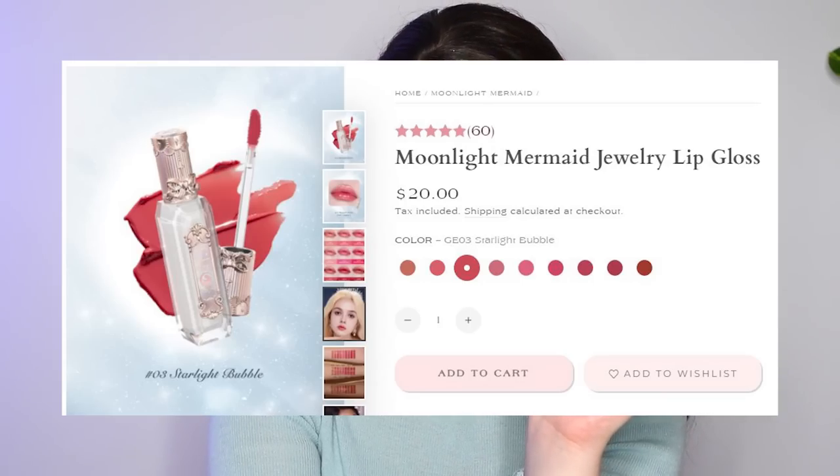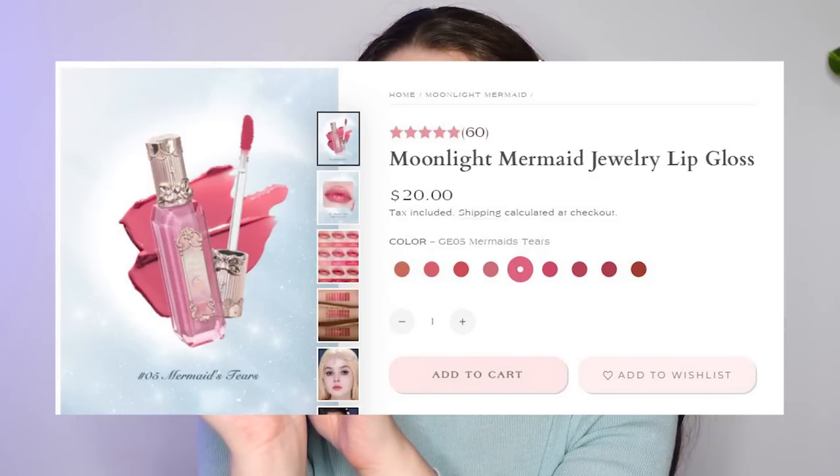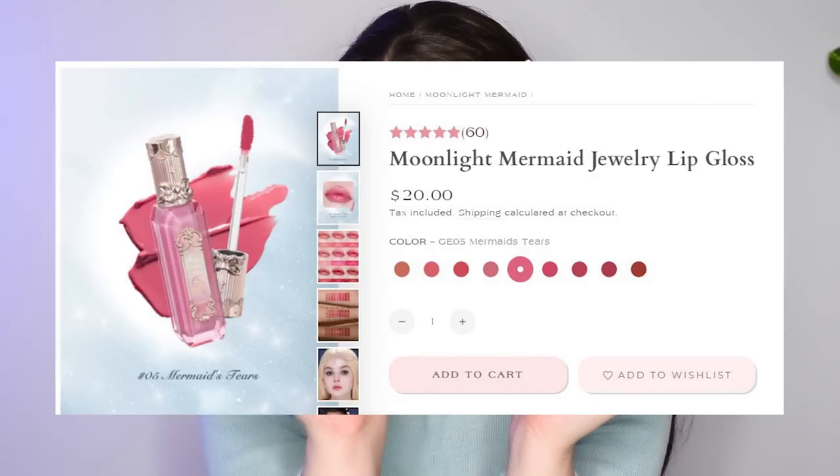Before we test the last product — am I giving Moonlight Mermaid? Maybe if I power up sincerity... is it giving 'woman who turns to sea foam after she fails in her quest for her love'? Spoilers for the Hans Christian Andersen fairy tale from centuries ago. Anyway, let's jump into lip color. I feel like lip color versus eyeshadow is kind of like purse versus shoes, and I would say I'm more of a lip color person as well as more of a bag person. We have two shades: 03 Starlight Bubble, described as a pink champagne vibe, and 05 Mermaid's Tears, described as a tulip pink shimmer.